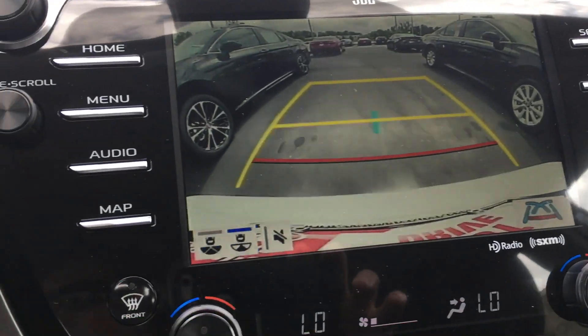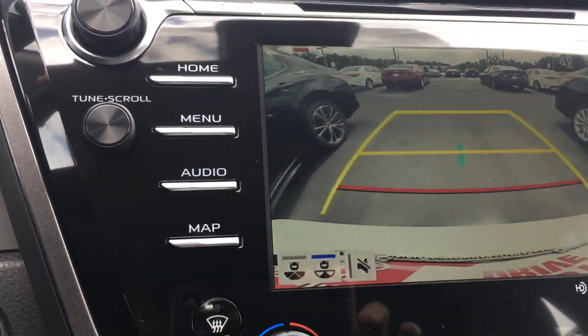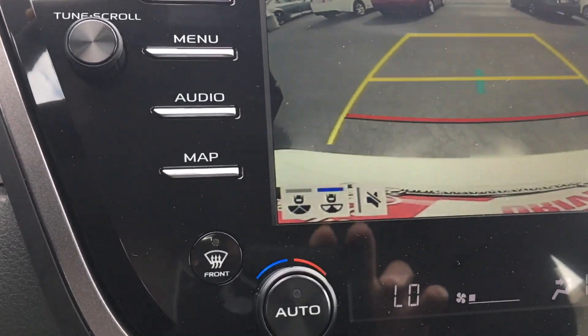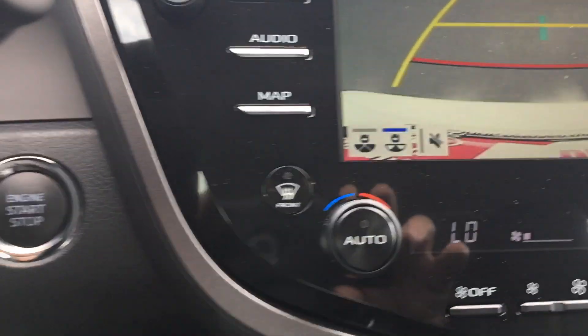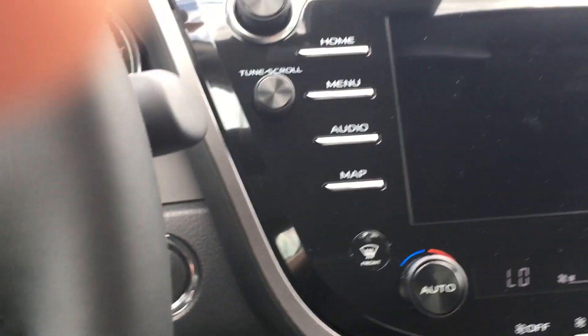There's your backup camera right there. And see, that does move — if you see that. I like this, it's one of the better ones right here. And when you put it up, you've got your radio system and all in it.